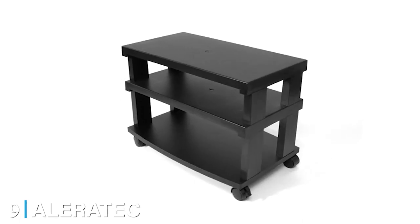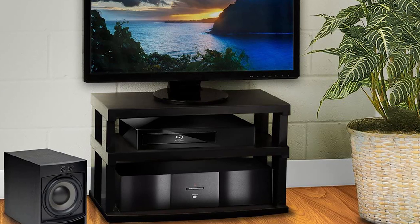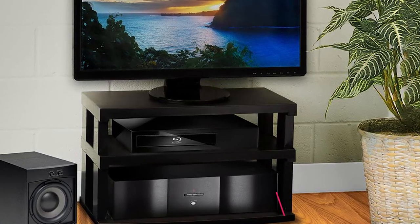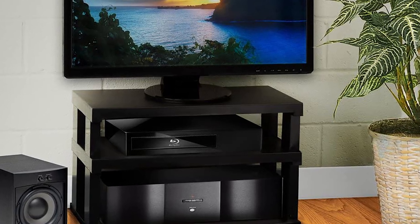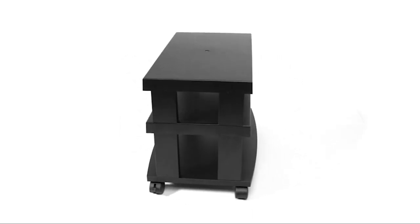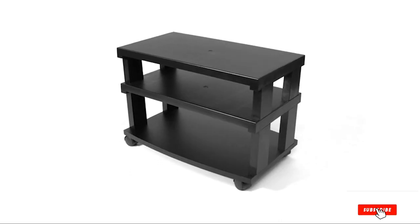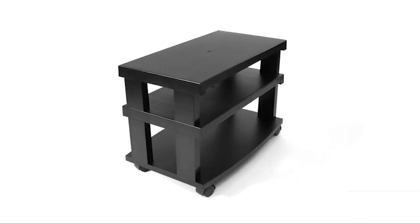Next at number nine, we have the Alluredic Three-Tier LCD/LED TV Stand. We are excited to introduce this amazing product, also known as a superb entertainment rack. With its unique design, you can use this item to decorate as part of your home entertainment center. It can also save space due to its three-tier design. It is effortless to set up — tools-free — and is suitable for AV equipment.